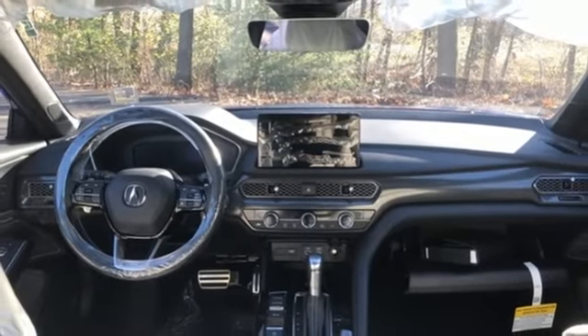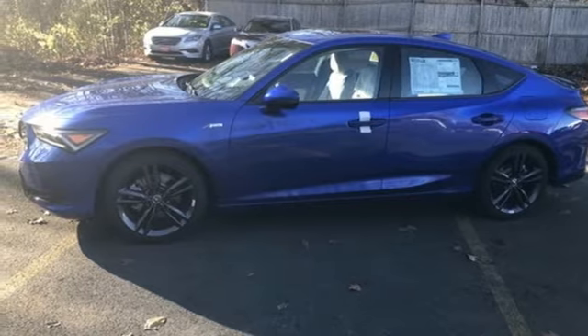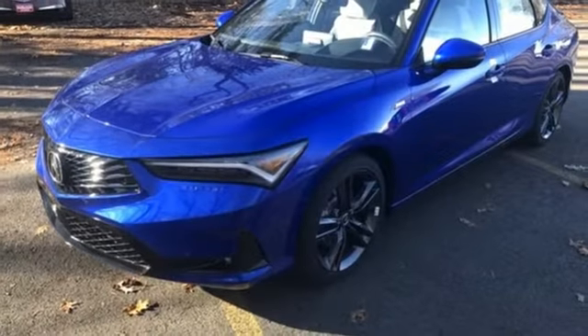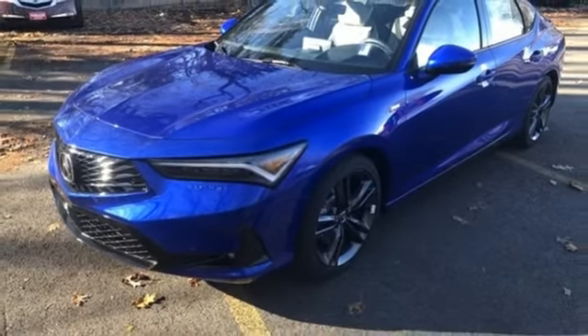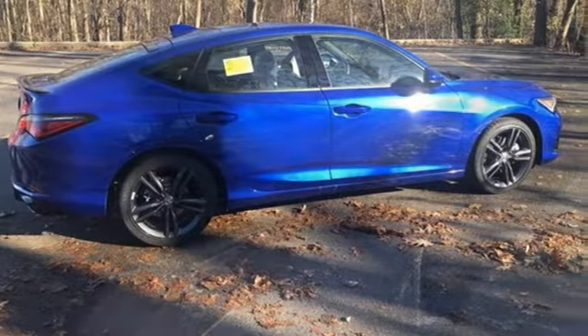Memory exterior door mirror settings, external memory control, express open and closed sliding and tilting sunroof, automatic with driver control suspension management, and an intercooled turbo inline four-cylinder engine.